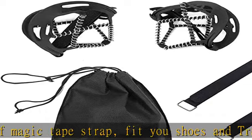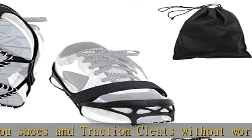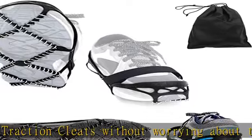Check the description to get this product today at the best price. 1.2mm steel coils provide multi-directional traction, resistant for superior grip on packed snow.